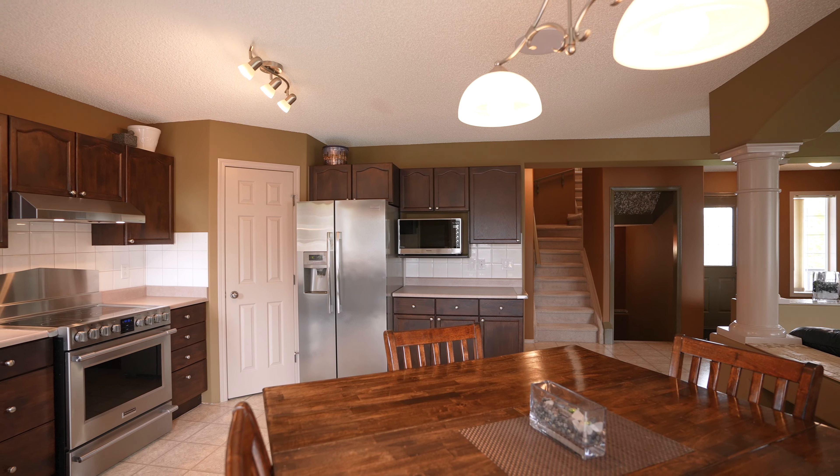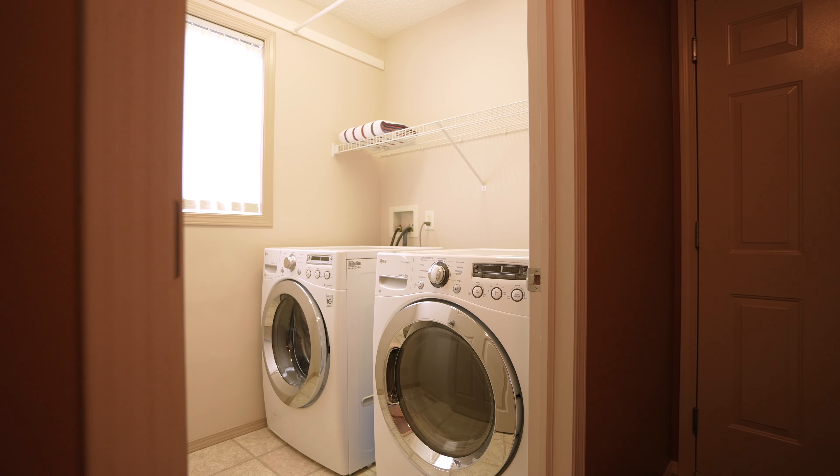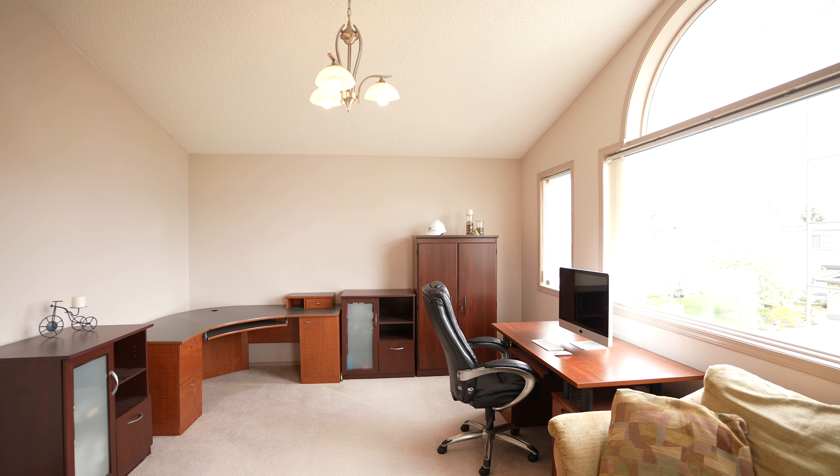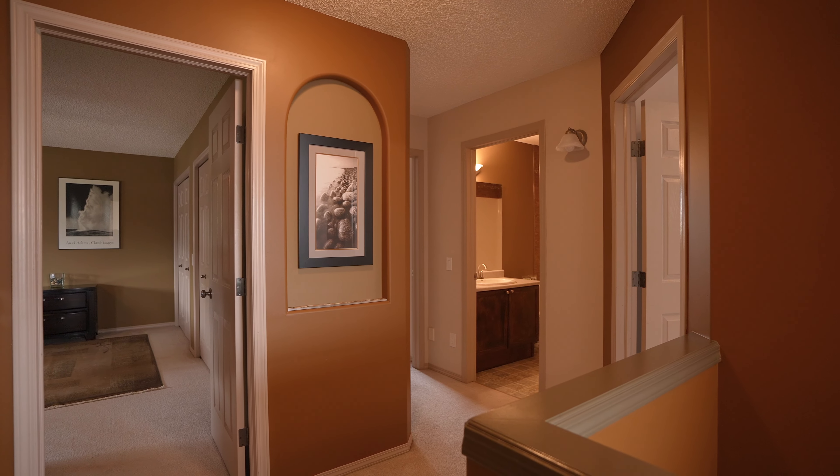We're here in Glastonbury on the west side of Edmonton at 130 Gallon Crescent. Get ready to enjoy great summer nights on this spanning deck, large corner lot, and did you see that impressive RV parking and storage shed?